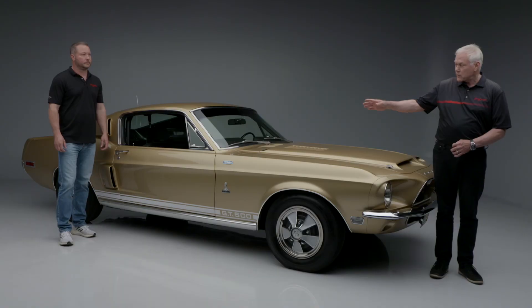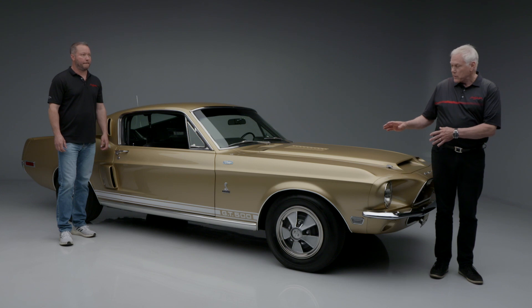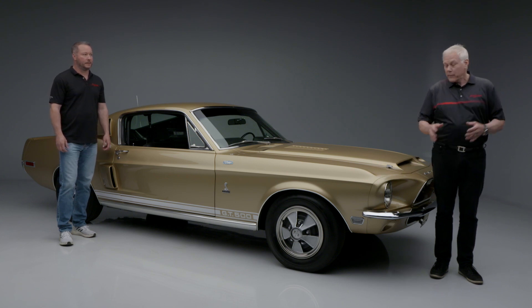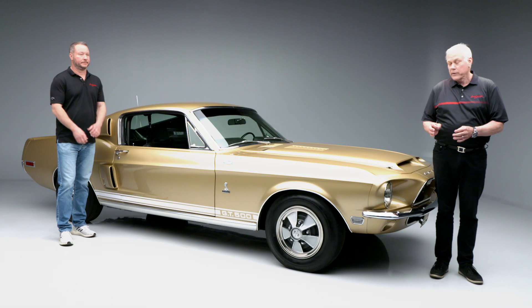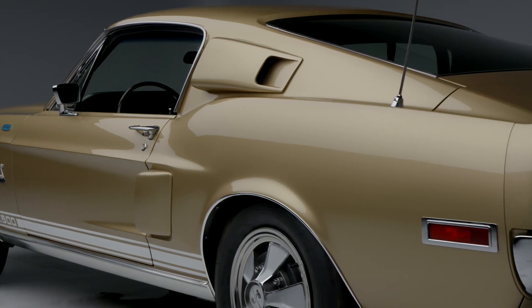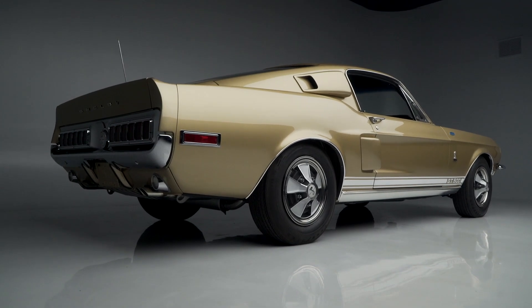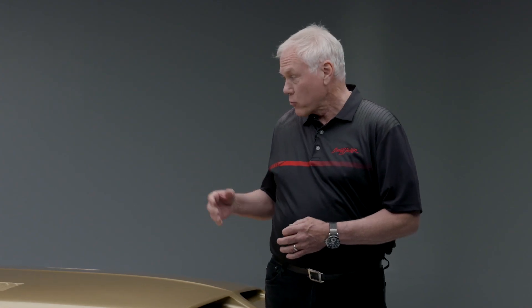Mike McCullough, our director of consignment, will talk about a lot of the unique parts on this car. I'm going to tell you a little bit about something I know a few things about — the Conelig fuel injection on here. It's the same as was on the Green Hornet. The Green Hornet was the first car to get Conelig fuel injection. This is one of also the early, early cars. It's a very special car — the only other running Conelig car and the only Fastback right now that has been made running.